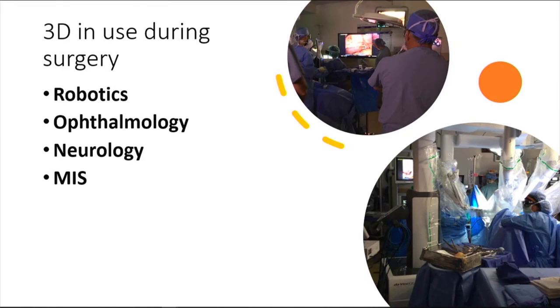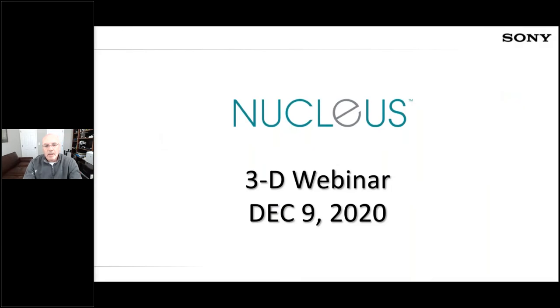It should be noted that 3D is also prevalent in other specialties besides its uses in robotics. And now I turn it over to Paul Nunez, who will talk to us about the Nucleus Video Routing System. Not only is Sony a leader in 3D innovations for the clinical space, we're also changing the landscape of video integration. I'd like to introduce you to Nucleus.